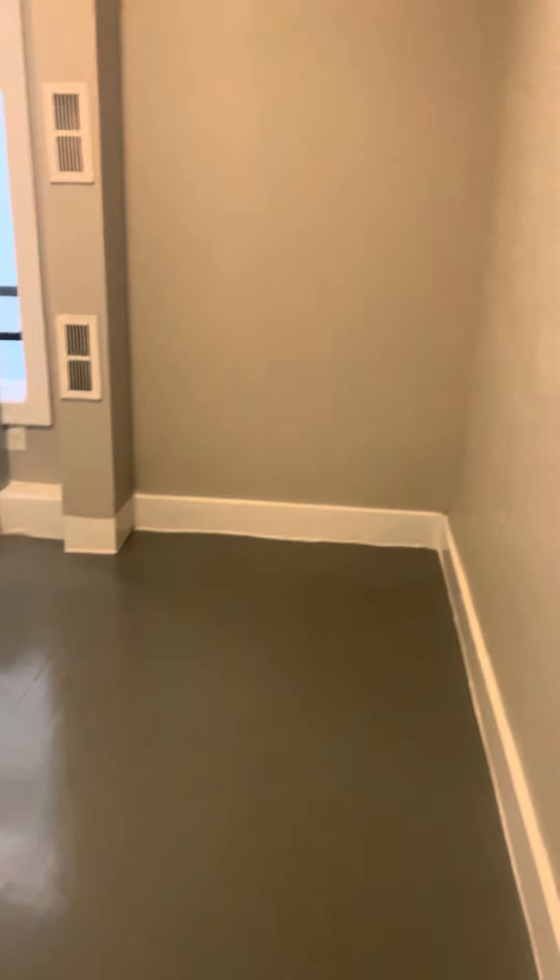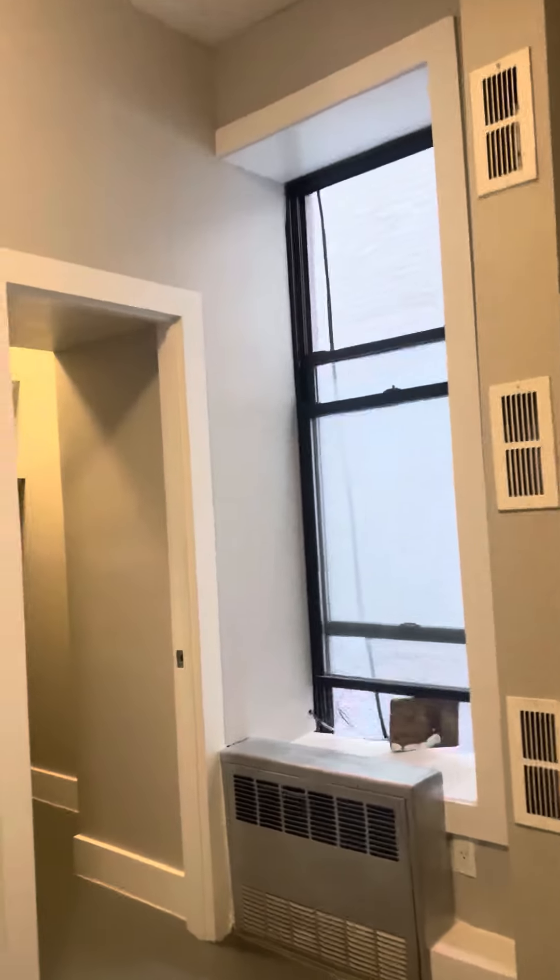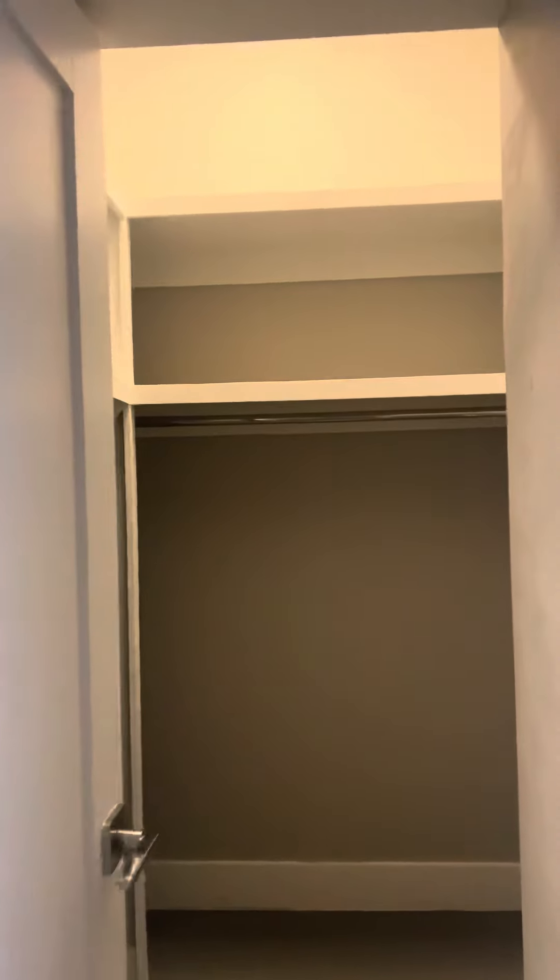Behind, we have a pretty spacious bedroom. It could easily accommodate a queen-size bed. This apartment's been recently painted. We have an awesome walk-in closet with plenty of storage and built-ins here.